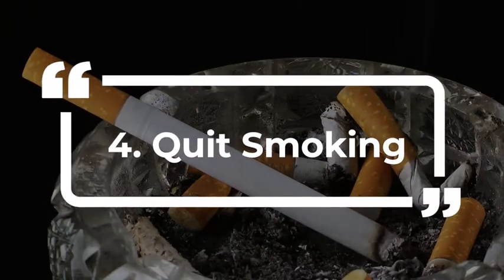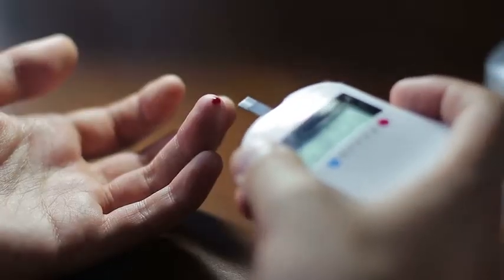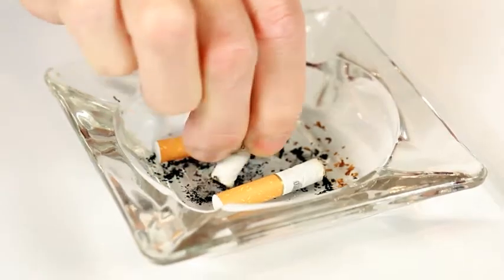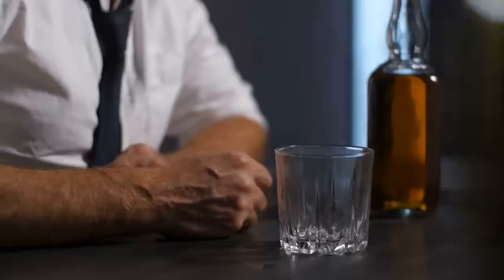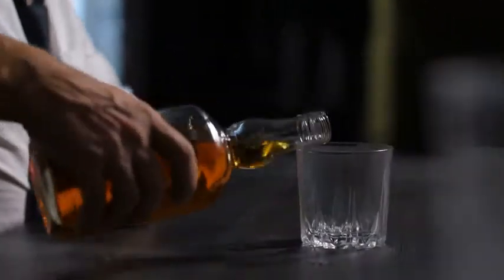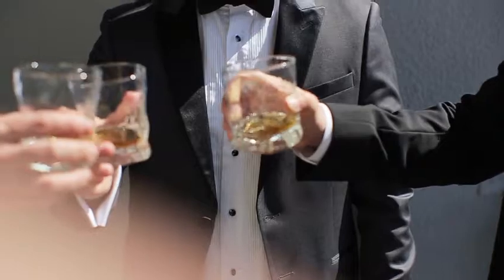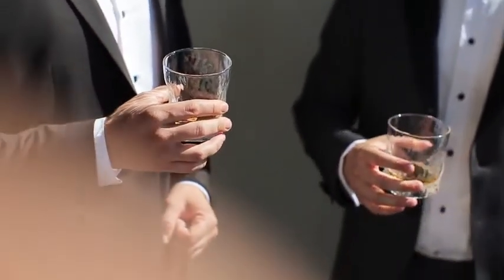4. Quit smoking. Kick the habit — it'll give you better control of your blood sugar levels. As simple as it sounds, this is essential. 5. Cut back on alcohol. Drinking alcohol can drop blood sugar to dangerous levels for up to 24 hours after you finish your last drink. When you drink, the liver has to work to remove the alcohol from the blood instead of regulating blood sugar.